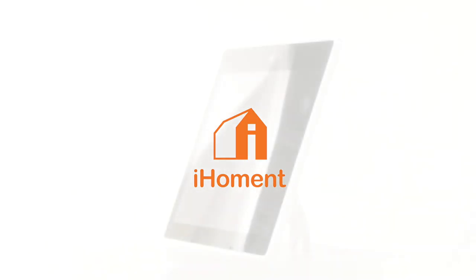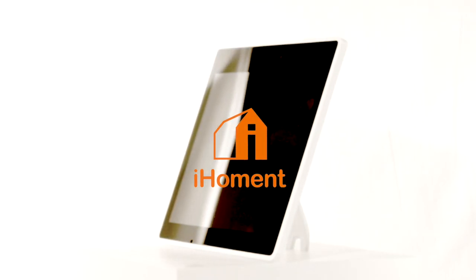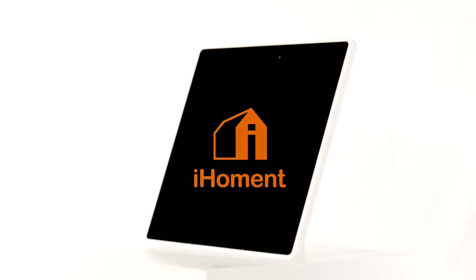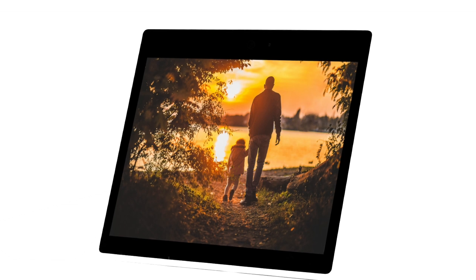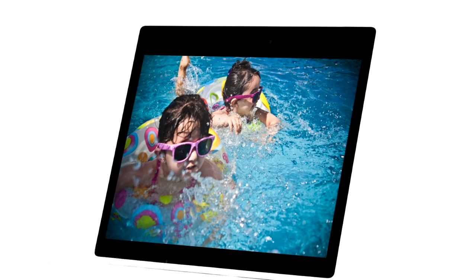Introducing iHoment, a digital photo frame that can provide you a modern-day viewing experience. With the large, high-resolution touchscreen, it's a way to perfectly display your cherished memories, and can easily be used by young and old alike.